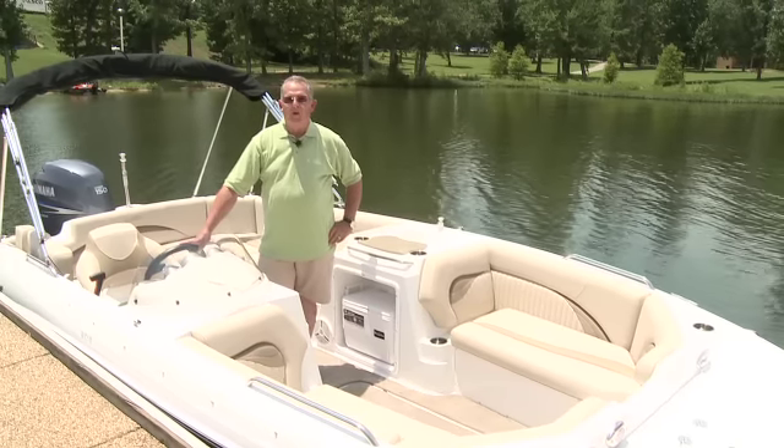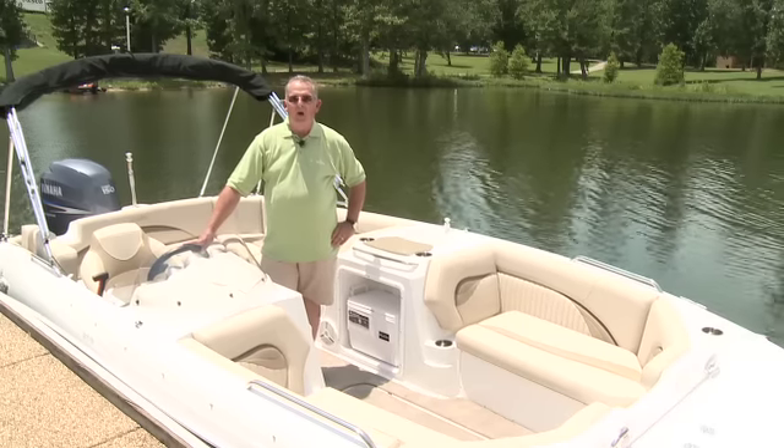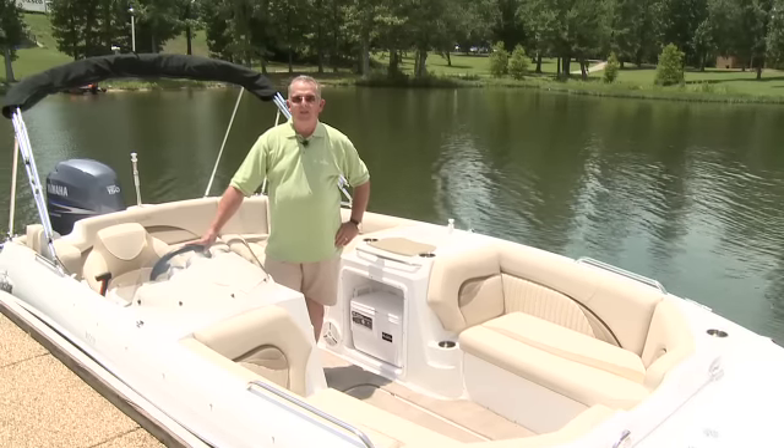Hello, my name is Doug Wheeler with Nautic Star Boat Company. Today we're going to talk about our all-new 203 side console sport deck.